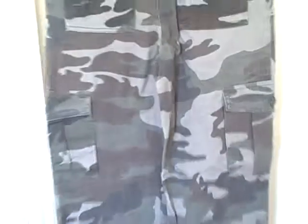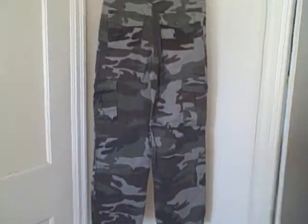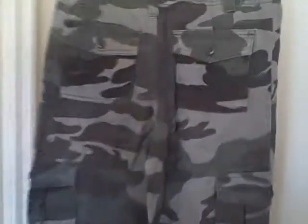On the backside, they've got a pocket here, here, and then again the cargo pockets. As you can see, here's what the backside looks like. These are size 12-14, new with tags.